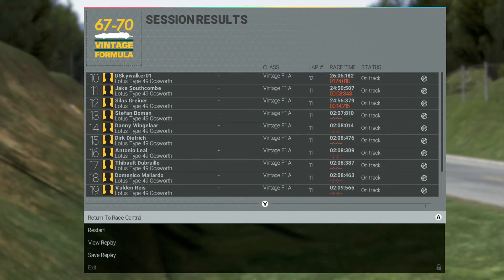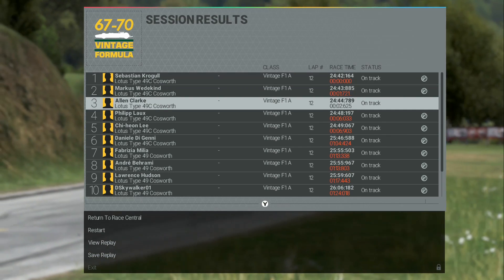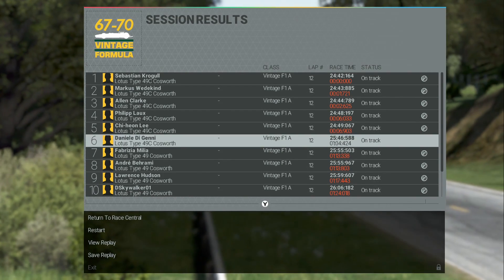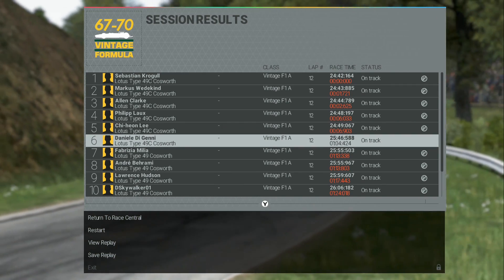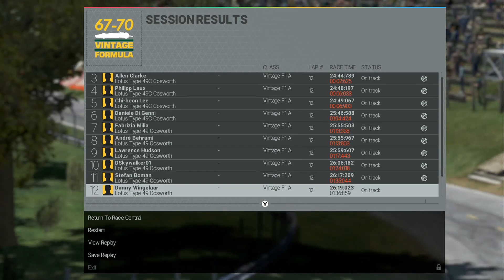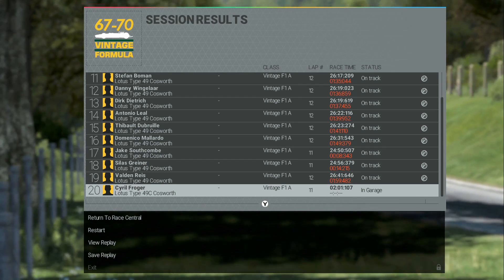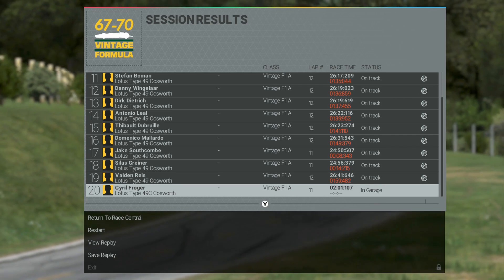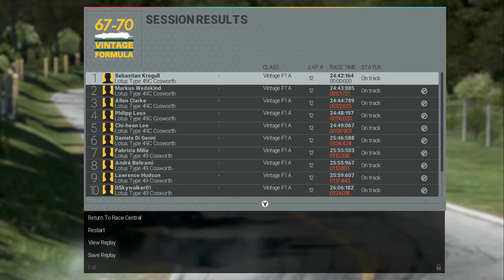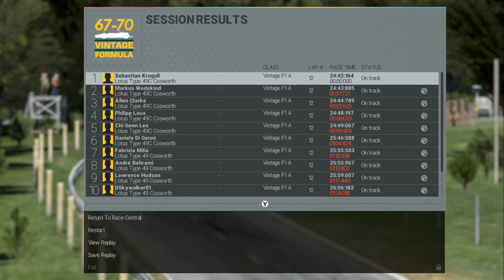So that was F1 at Rouen. Let's see exactly what happened — how it all shook out. Sebastian in the 49C, no surprise. In fact, the 49Cs were the first six finishers in the race. We would have probably taken fifth or sixth position if we had been able to stay ahead of Daniele in the final 49C at the front. Fabrizia was the fastest of the Type 49s, just the base model. There was only one car out of the race at the end — it was a 49C that apparently crashed on the last lap. So that is Project Cars vintage Formula One at Rouen. Thank you guys so much for watching. This has been David Land on YouTube — subscribe for more Project Cars, and we'll see you in the next video.